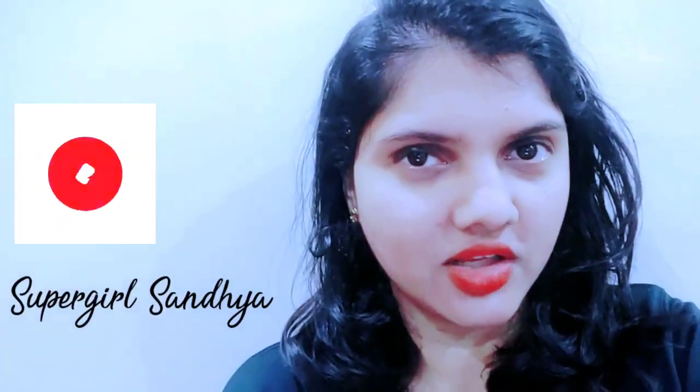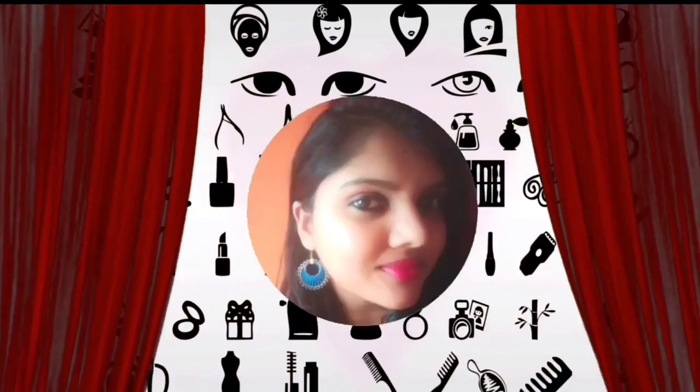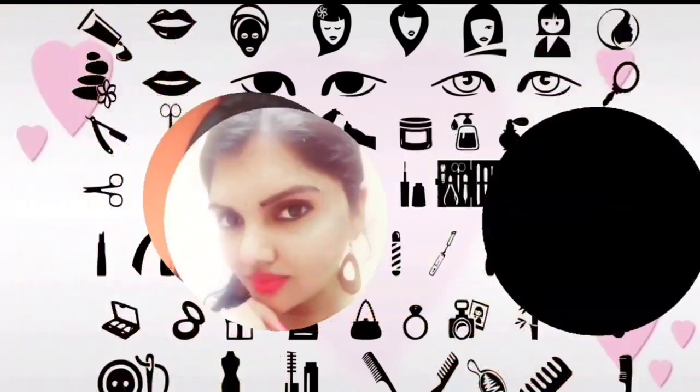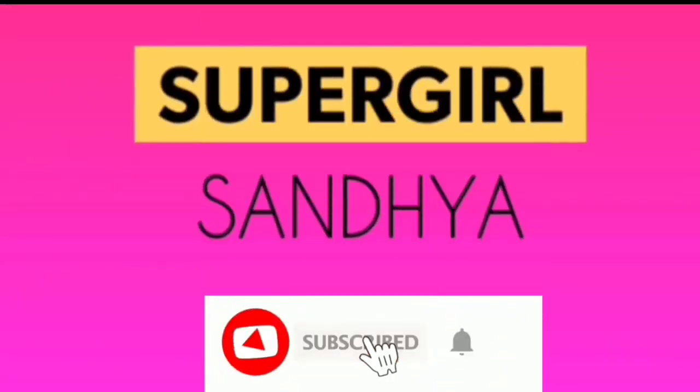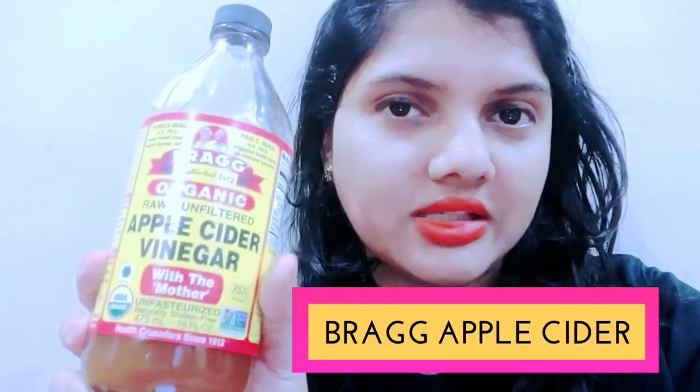Hi everyone, welcome back to my channel Supergirls Sandhya. This is Sandhya here. Today I will be letting you know one of the popular home remedies which have been used for centuries. It is none other than Apple Cider Vinegar with the mother. So ACV with the mother — how you need to use this particular product and how it benefits your health. I will be letting you know with the demo. So please keep watching the video till the end.